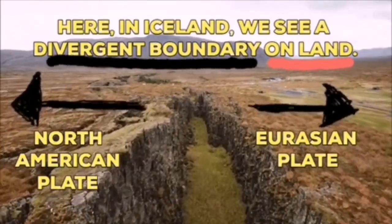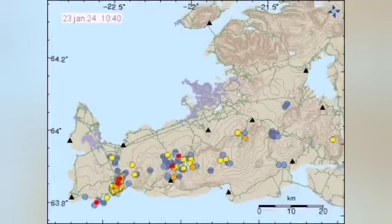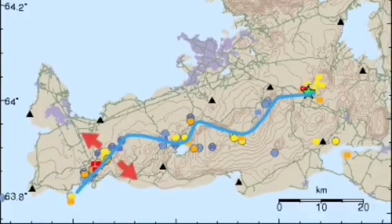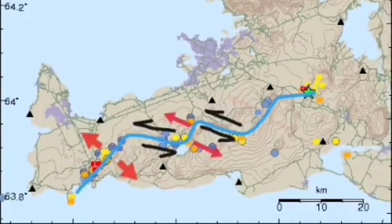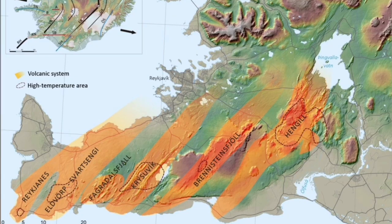This is the reason the Eurasian plate and the North American plate are separating from each other. When we see the pattern of earthquakes created by this movement, we see that in this case they're moving from the west toward the east.